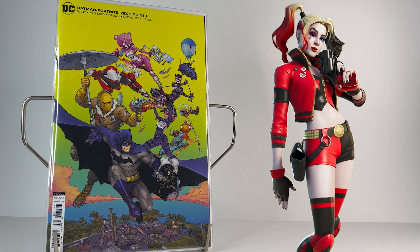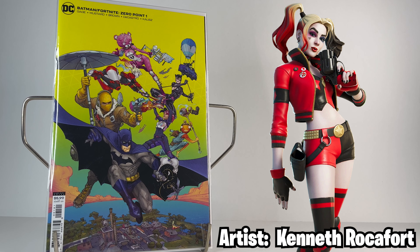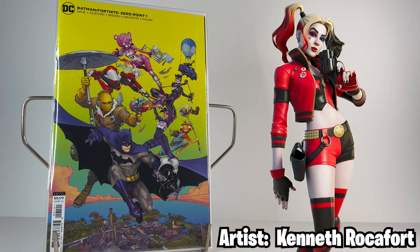The second cover of issue number one is by artist Kenneth Roquefort and it's got a bunch of characters such as Batman, Fishstick, and Cuddle Team Leader jumping out of the battle bus over an old Chapter 2 POI called Slurpy Swamp. This is probably one of my favorite covers out of this whole series.